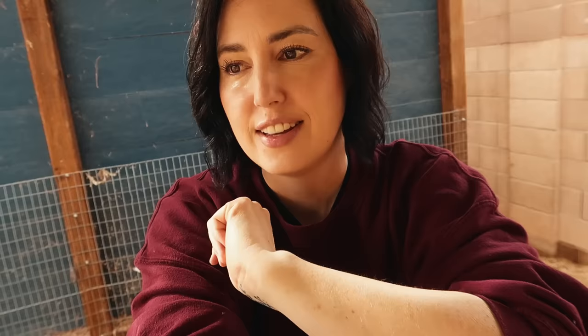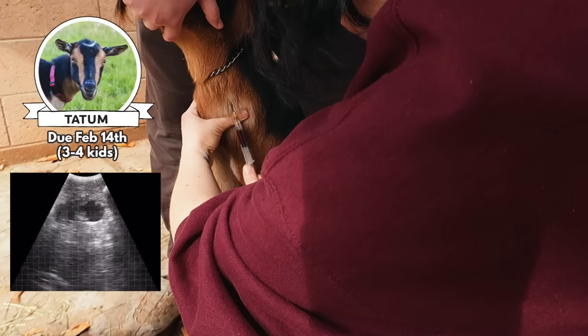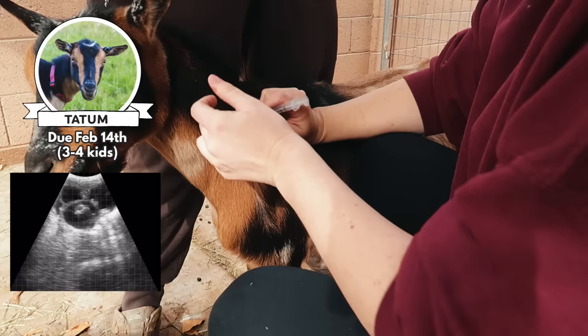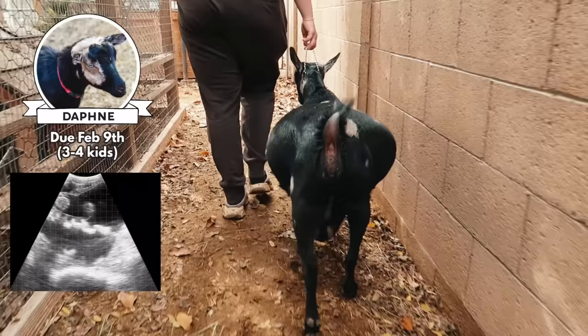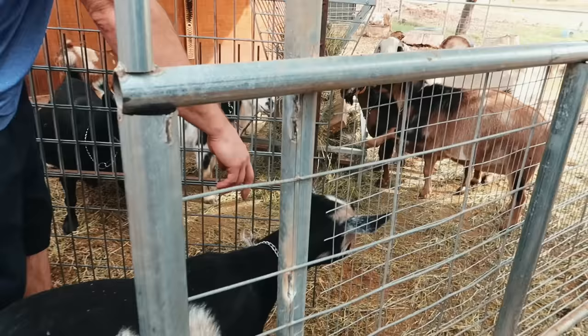We have all the goats in this area because the boys are starting on their project in the milking station and the goats keep messing with it. They're not very happy to be in here all together, but we've got to get it done. Tatum's such a little skittish scaredy doe. They never really care about all these injections. Daphne, you're up — she's pretty wide. She was the hardest one, but we got it done.